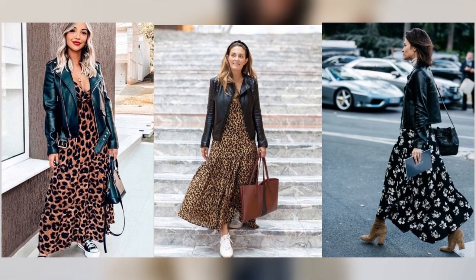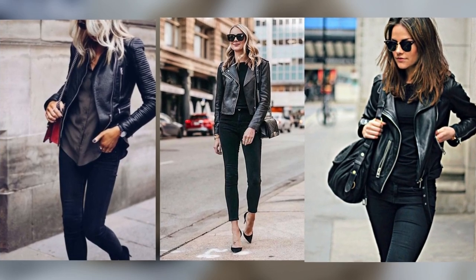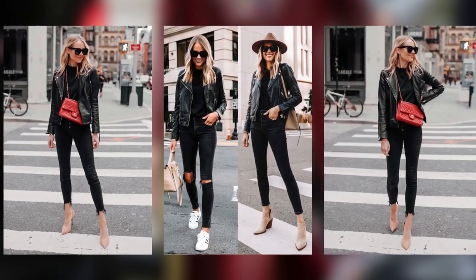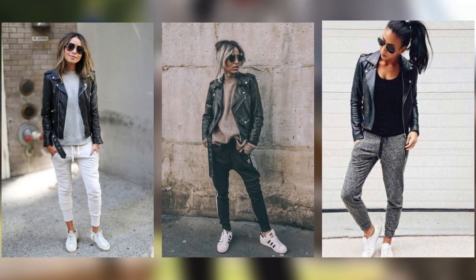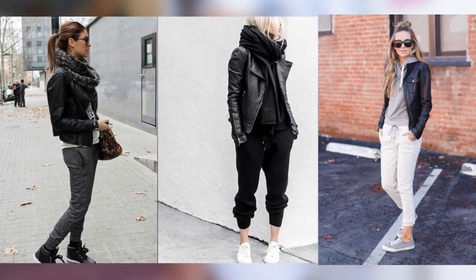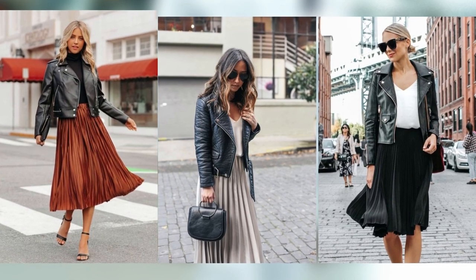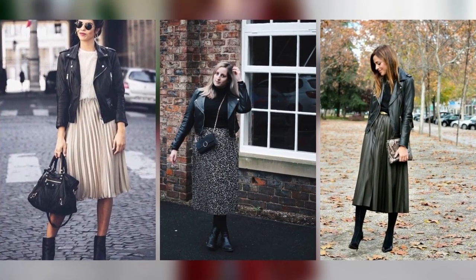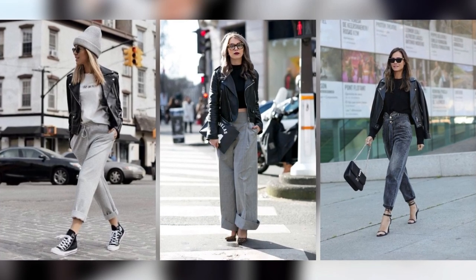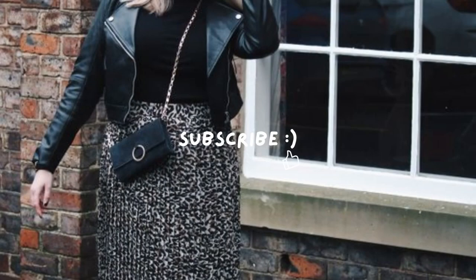So there you have it — our top tips for styling a black leather jacket this fall and winter. It's all about breaking out of your style comfort zone and trying something new. Remember, fashion is about expressing yourself, and with these tips, you can make a statement that's uniquely you. We want to know which of these tips resonated with you the most — share your thoughts in the comments below. What's your favorite way to style a black leather jacket in the colder months? Don't forget to give us a thumbs up if you found this video helpful, and hit that subscribe button for more fantastic fashion tips and tricks. Stay stylish, stay warm, and until next time, happy styling!